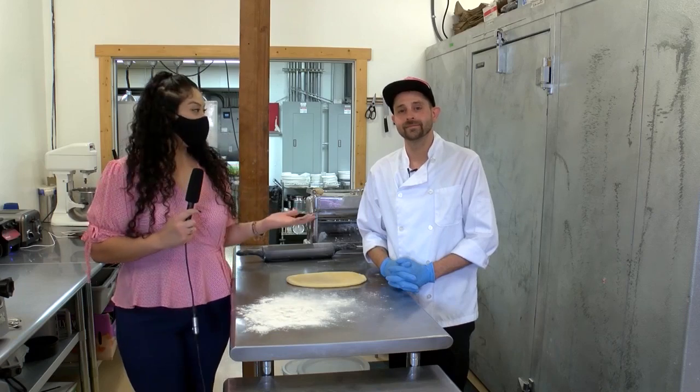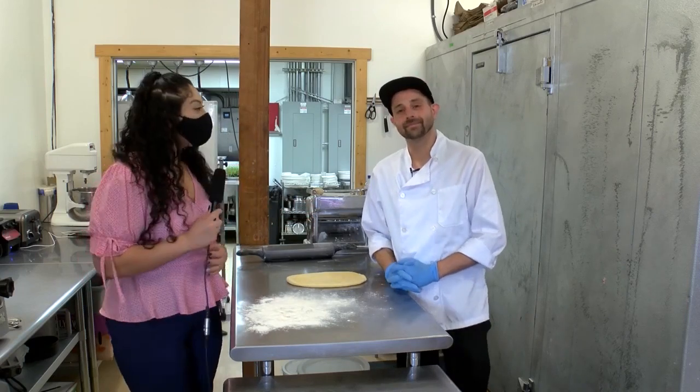Welcome to Foodie Fridays. I'm here with Jesse Bush, the chef of Fifth and Wine. What are we going to be cooking today?